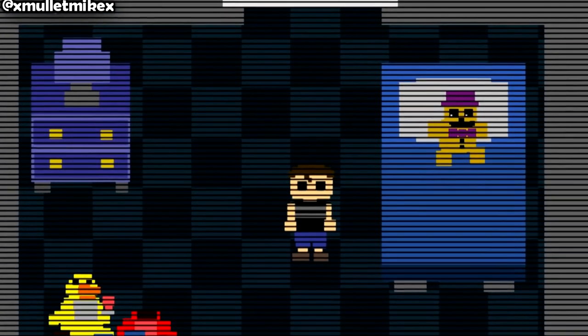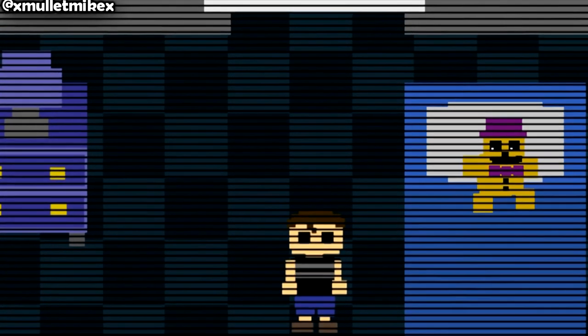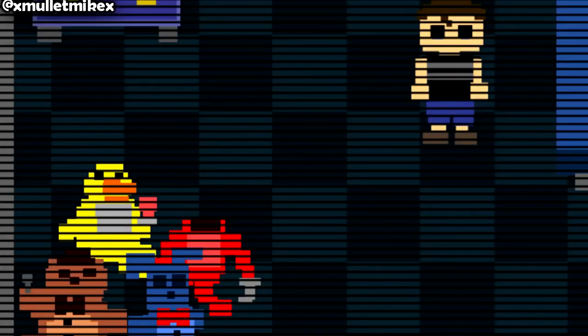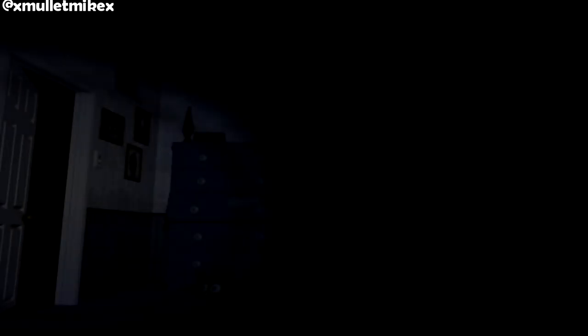If you want to get technical and get into semantics, which is what we do here on this show, you'll notice that the child's room in the segue scene only has one door, whereas the kid's room here has two. Not just that, but where are his plushies — his friends? All we see at night is the plush Freddy, while in the segue scenes he has a golden Fredbear. When I first played, I just assumed this was the same child, until I realized the room layout was different.